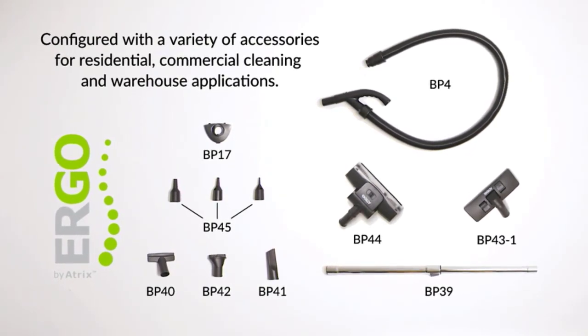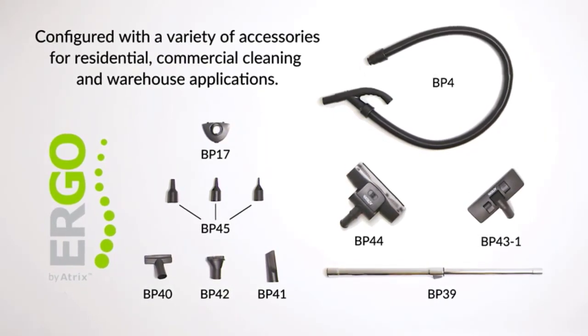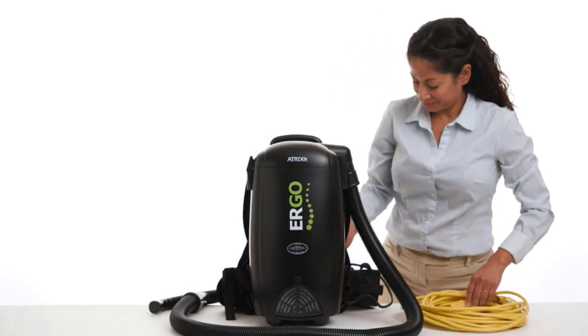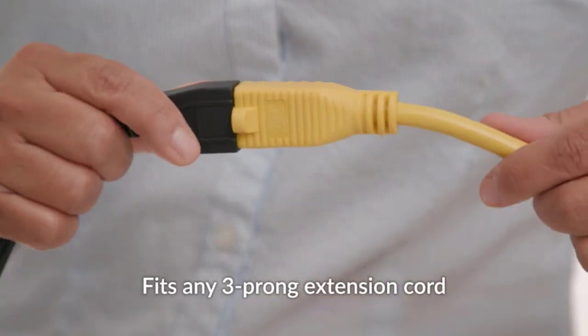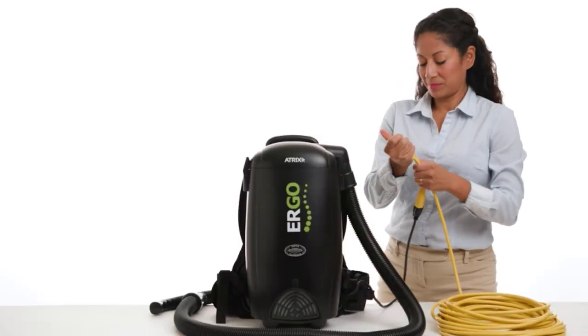After researching these cleaning appliances, we have collected the best backpack vacuum models on the market. In this video, we've compiled a list of the top 5 best backpack vacuums. So let's get started.